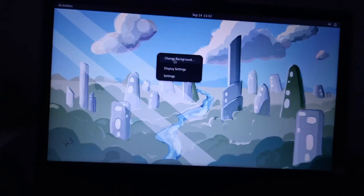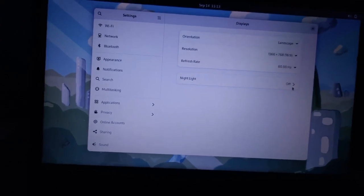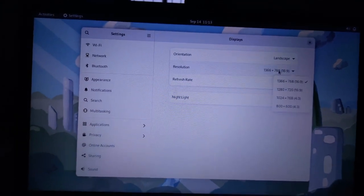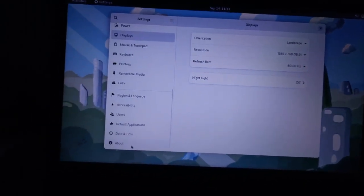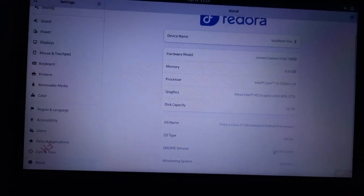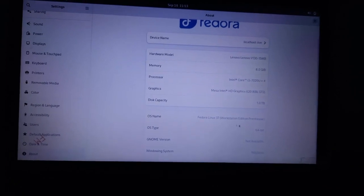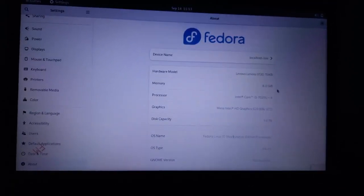In the display settings you can change the refresh rate — I'm getting 60 Hz and 40 Hz — as well as the resolution and orientation. In the About section of Settings, the GNOME version shows as GNOME 43 beta. You can see my system specs: an Intel Core i3 processor. This is Fedora Linux 37 Workstation Edition, 64-bit.